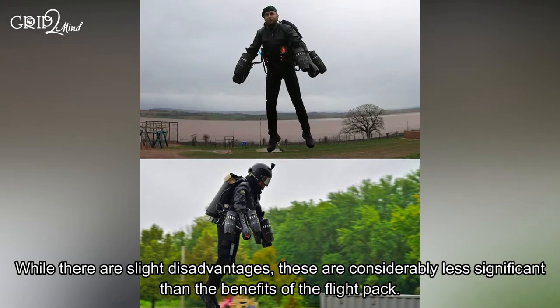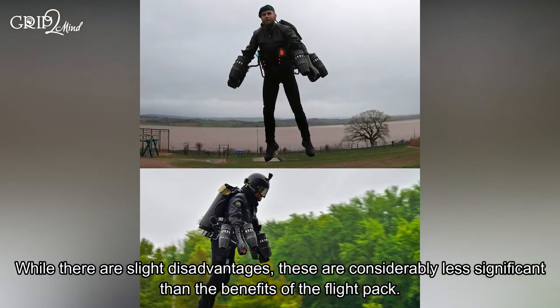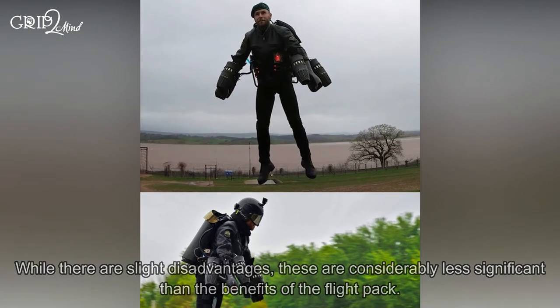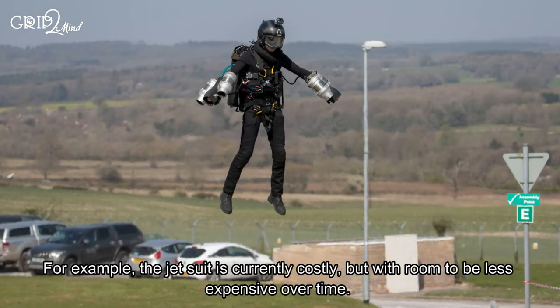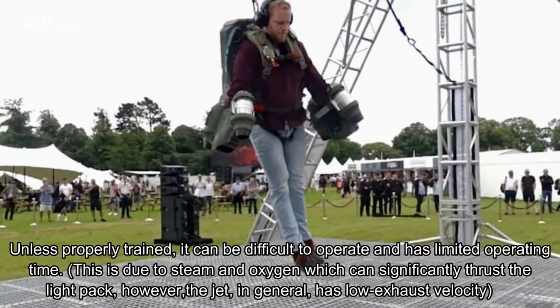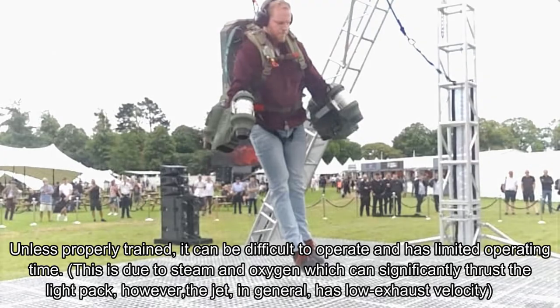While there are slight disadvantages, these are considerably less significant than the benefits of the flight pack. For example, the jet suit is currently costly but with room to be less expensive over time. Unless properly trained, it can be difficult to operate and has limited operating time.